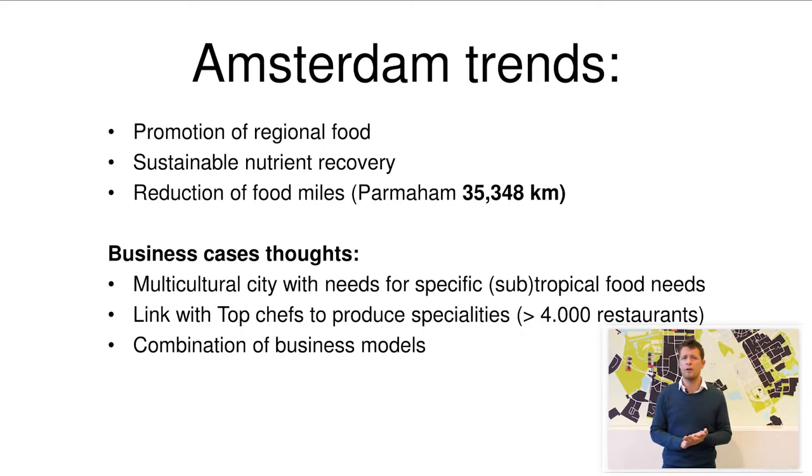You may be aware of the Parma ham example. The Dutch pigs eat food produced in South America, which is transported to the Rotterdam harbour area to feed and grow the pigs. Then the pigs are sent to the city of Parma to get the label and be processed into ham, and then the ham is sent back to the Netherlands. So that involves quite some food miles. I can imagine that your concept could also have an interesting position in that.